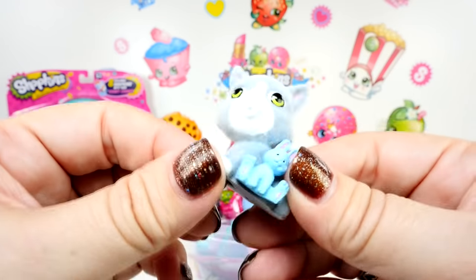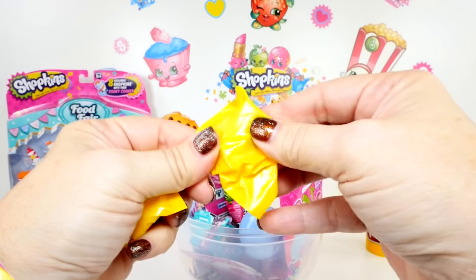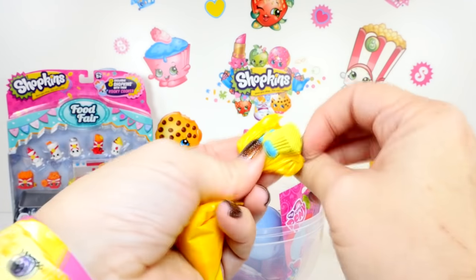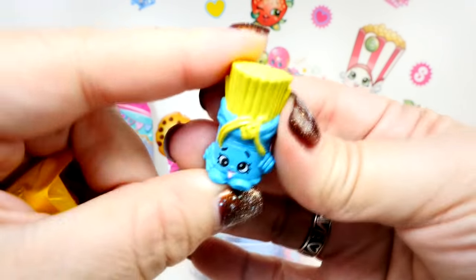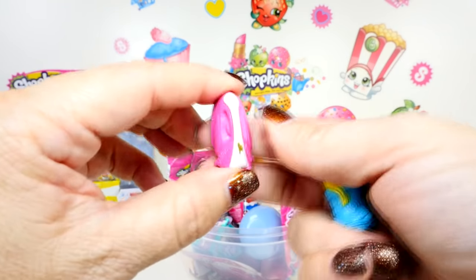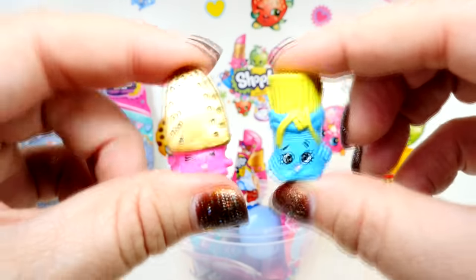Next I want to go for the Shopkins right here - Season 2. I think it's Fasta Pasta maybe. Yes! I guessed it - it is! Fasta Pasta has some silly eyes. And who else do we have? Sizzles! We have so many Sizzles - it is not even funny. But she's still really cute. Both of these are duplicates for us.